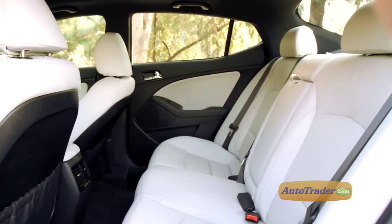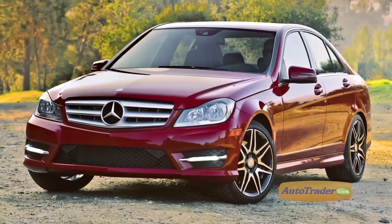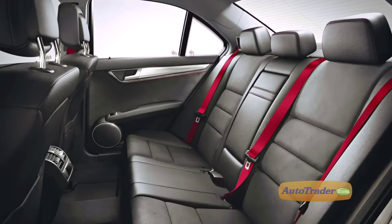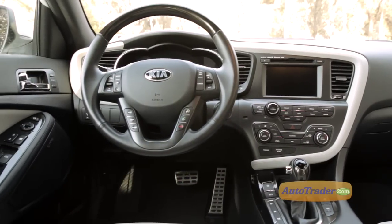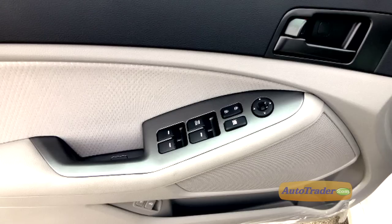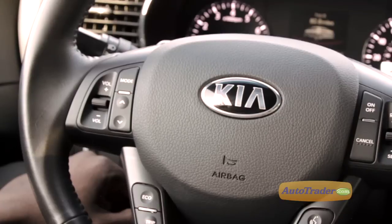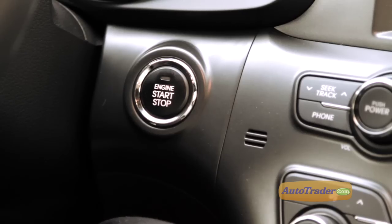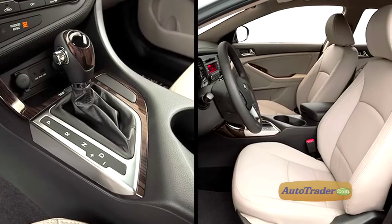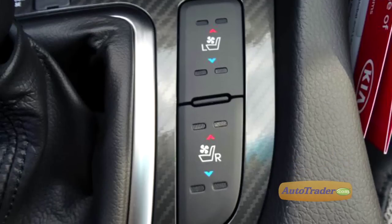There's optional heated rear seats on upper trims, and that's something that the Mercedes-Benz C-Class doesn't have. Standard features include a nice six-speaker audio system with USB inputs and Bluetooth, and steering wheel-mounted audio and cruise controls. EX trim adds push-button start, leather seats, and wood trim, while the sporty SX gets paddle shifters and carbon fiber trim.